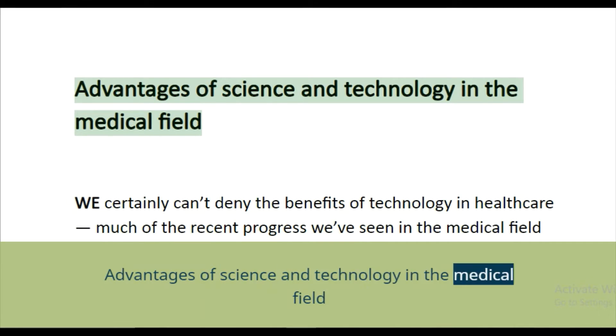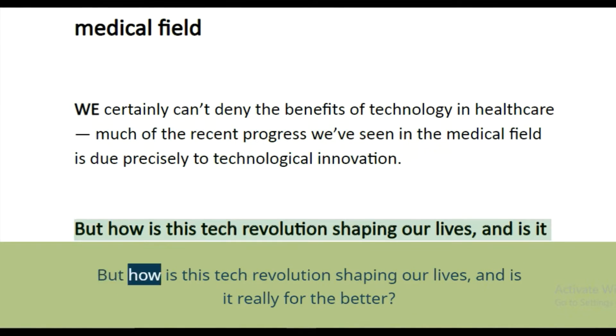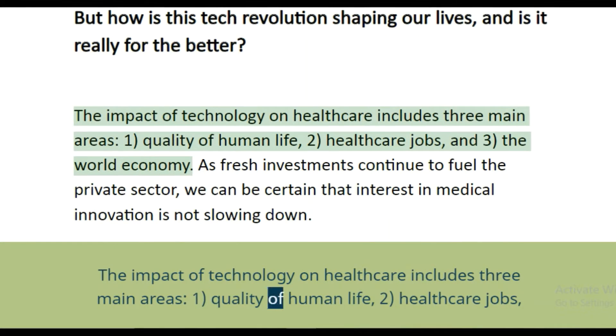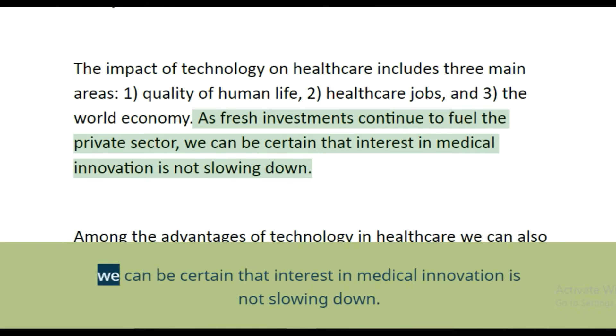Advantages of science and technology in the medical field — we certainly can't deny the benefits of technology in healthcare. Much of the recent progress we've seen in the medical field is due precisely to technological innovation. The impact of technology on healthcare includes three main areas: one, quality of human life; two, healthcare jobs; and three, the world economy. As fresh investments continue to fuel the private sector, interest in medical innovation is not slowing down.